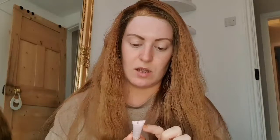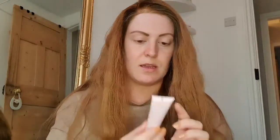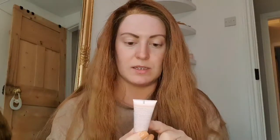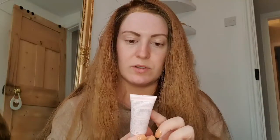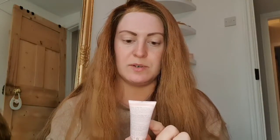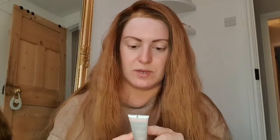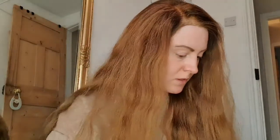I have the Mary Kay TimeWise Age Minimize 3D Eye Cream in a little tube, the TimeWise Age Minimize 3D Day Cream SPF 30 Sunscreen in another little tube, and then the TimeWise Age Minimize 3D Four-in-One Cleanser, which I'm going to try tonight. Then we have the Age Minimize 3D Night Cream.